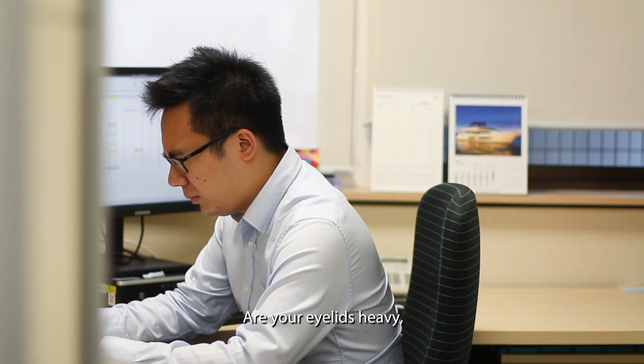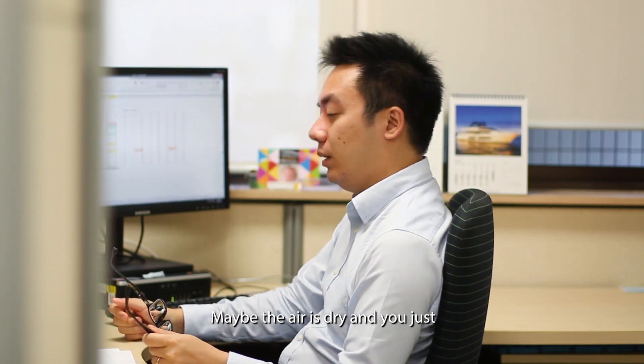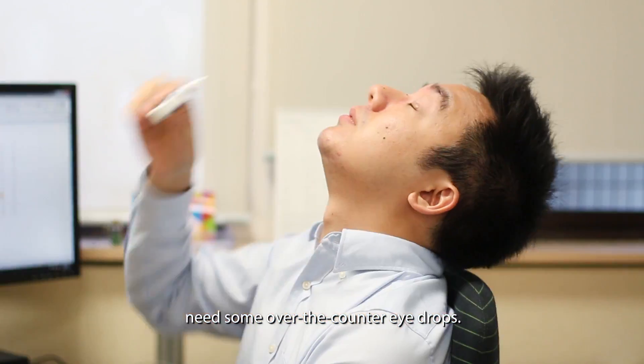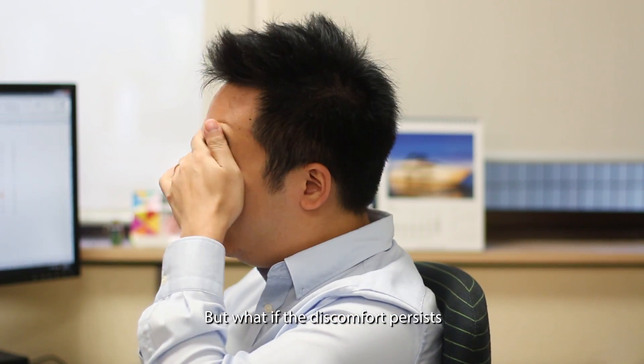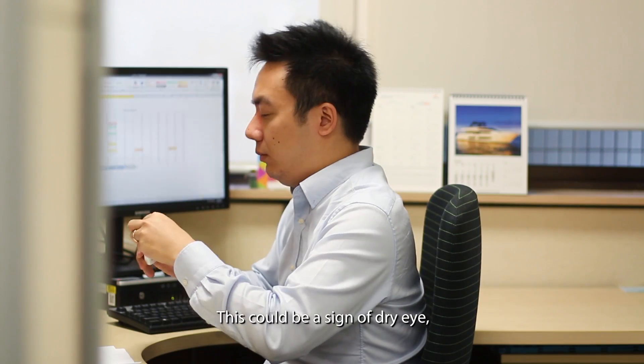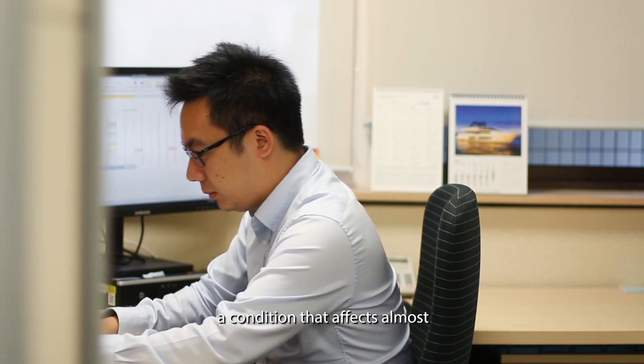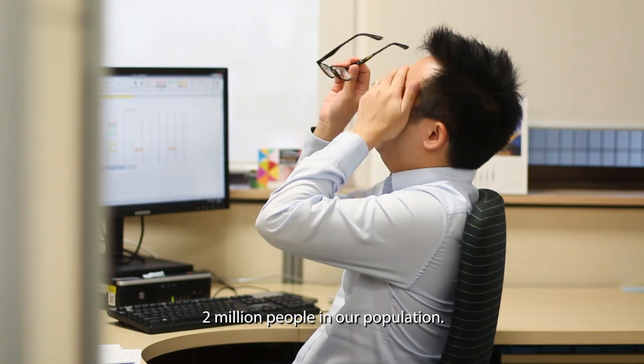Are your eyelids heavy and do you rub your eyes frequently because they feel itchy? Maybe the air is dry and you just need some over-the-counter eye drops. But what if the discomfort persists even after you apply them? This could be a sign of dry eyes, a condition that affects almost 2 million people in our population.